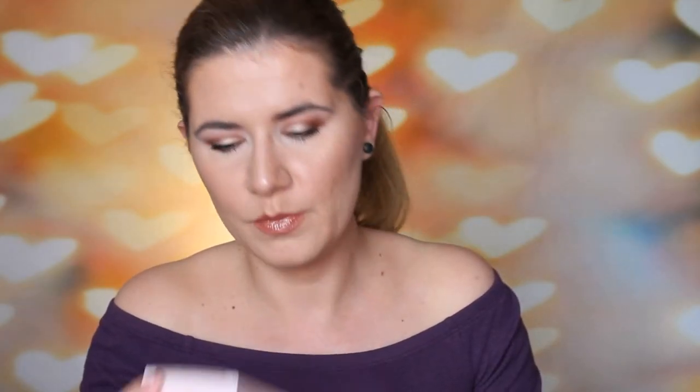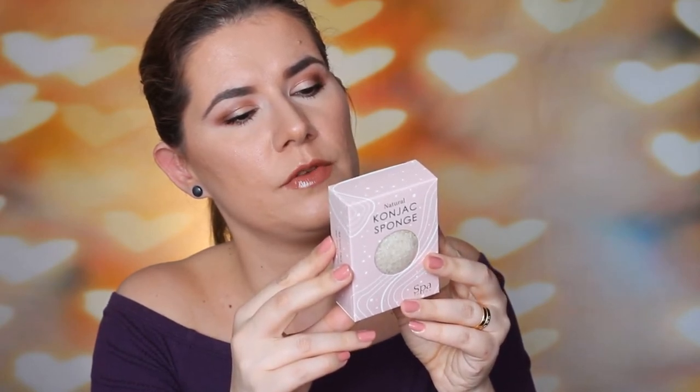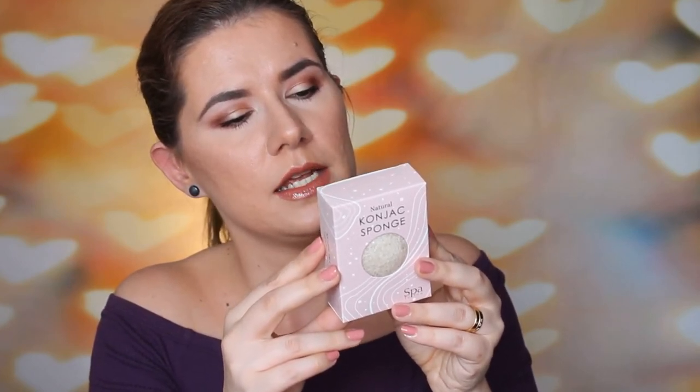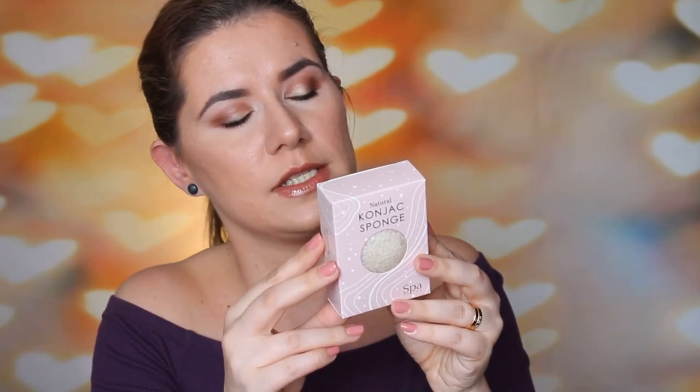Then we have a Konjac Sponge. It gently exfoliates the skin, deeply cleanses, purifies and refines pores, effectively balances the pH of the skin. Extra soft filters are ideal for delicate sensitive skin. It naturally hydrates and moisturizes the skin. You soak the sponge in water for a few minutes and squeeze out excess water before use. I already have this sponge from a previous Glossybox and haven't used it, so I'm going to put this one in the giveaway too — but it sounds like a good sponge.